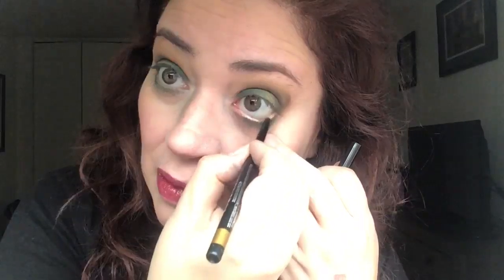It did come with an eyeliner — let's put this baby on. This is Avon True Color Glimmer Sticks Diamonds eyeliner. Maybe I should put this on top or on the waterline — okay, I'll put it right on the waterline. It works! Oh, nice. It's very festive. Very different.